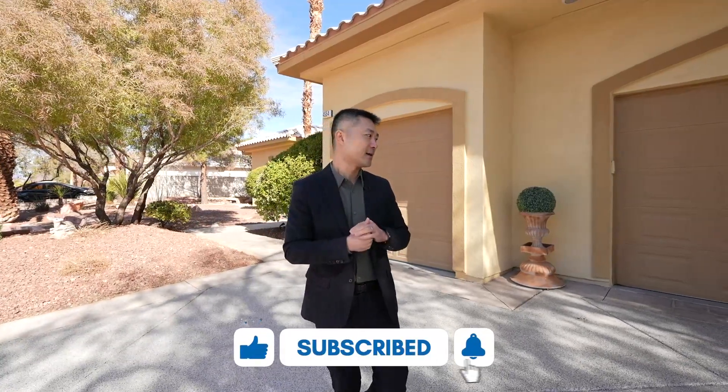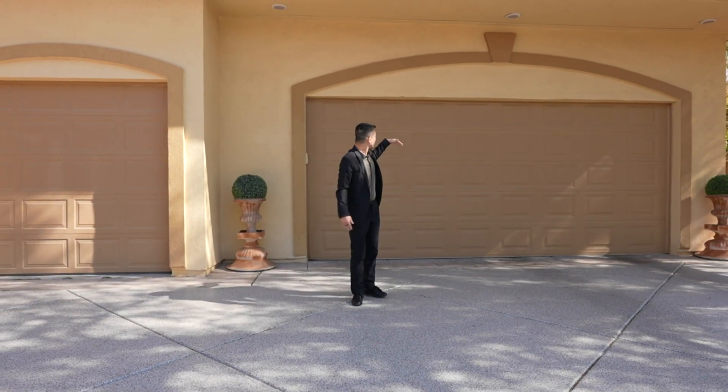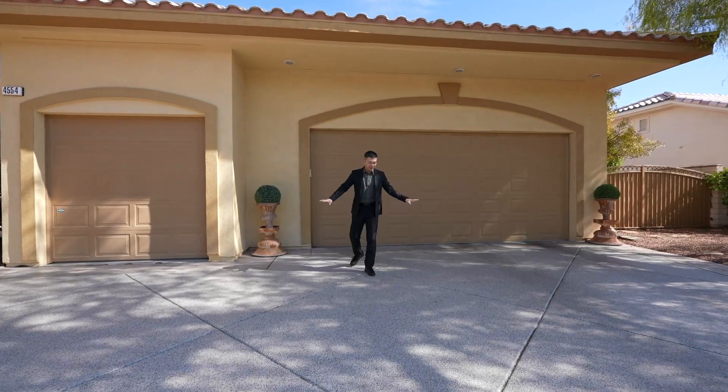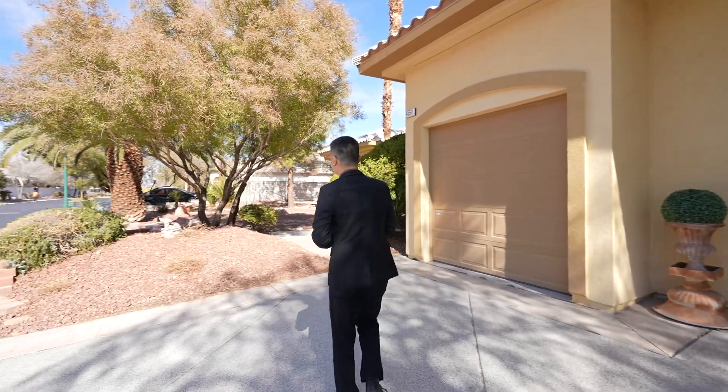Before we go inside, I just wanted to show the driveway and the garage — it's extra tall and you have epoxy on the driveway as well, so a good touch here. Let's go inside and check it out.